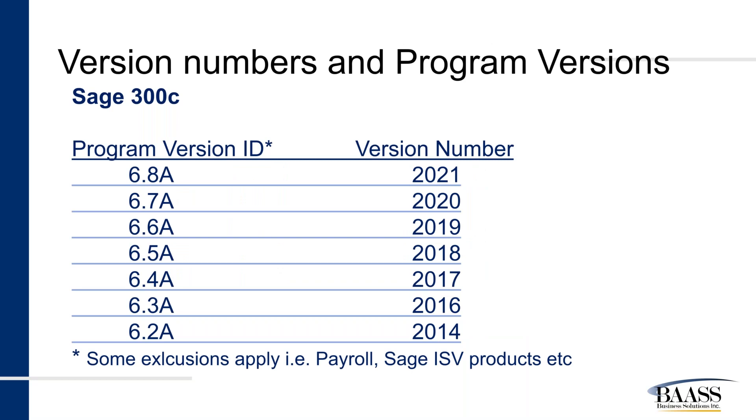Here is the list of Sage 300C program version IDs and version numbers. In a typical environment, the program version ID matches for all modules, but some independent software vendor products and Sage Payroll are exceptions. You will have to look at the red check mark for the active version.